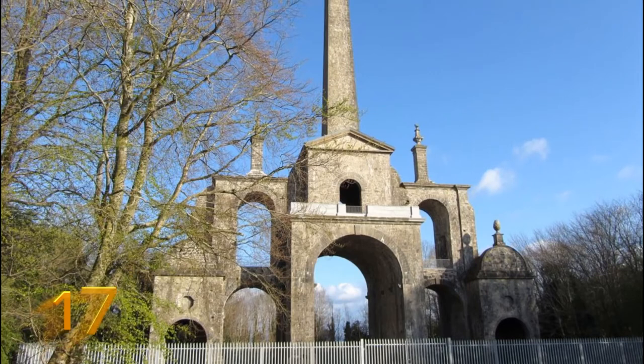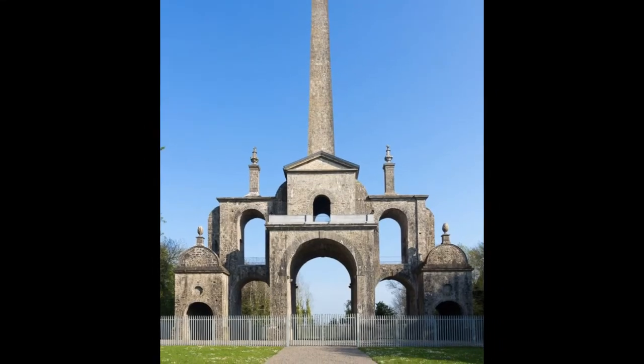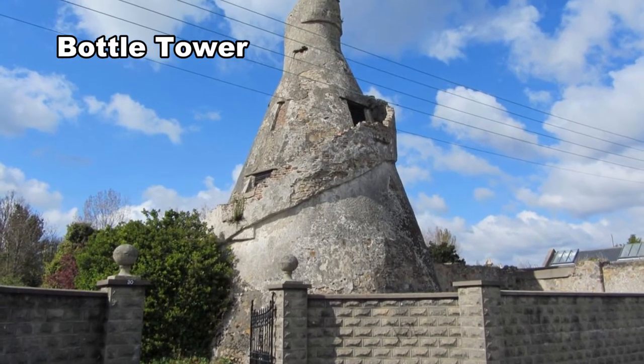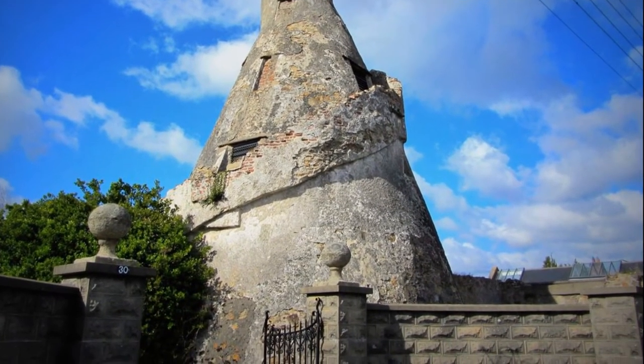The construction project also likely served as a way to keep the local poor employed. In this, it is not unlike the Connelly Folly, an obelisk which was built on the estate in 1740-41. A similar structure known as the Bottle Tower, built in imitation of the Wonderful Barn, is located in Churchtown, close to Rathfarnham.